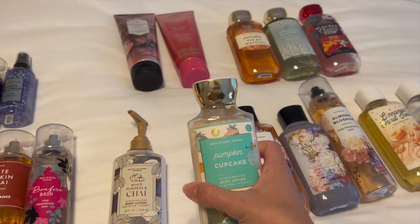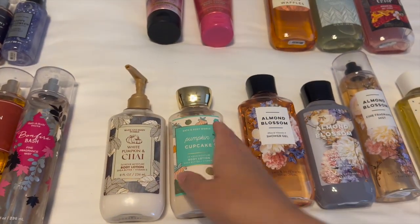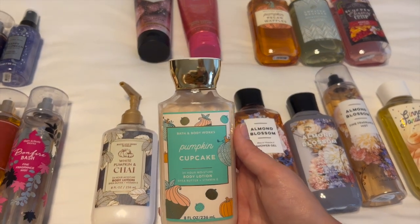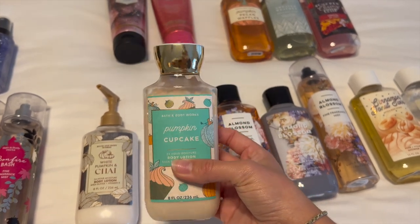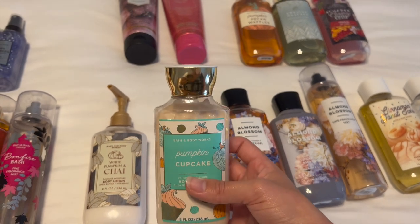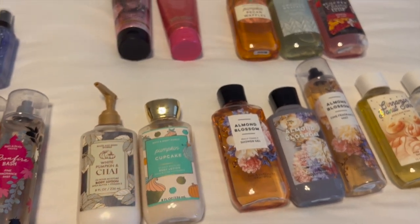I actually tried to declutter the Pumpkin Cupcake — to my friends and family and then also on Mercari — but nobody was biting on this one. So I think I just deactivated the listing. I'll probably get through it one day, but it's so super spicy that it's almost a little bit sickening. So I haven't been able to use it just yet, but I definitely think I will get to it probably next year.